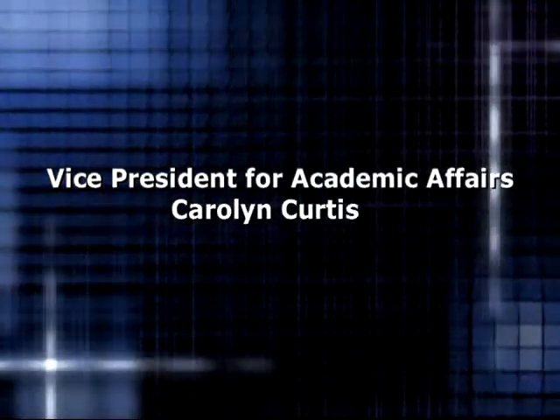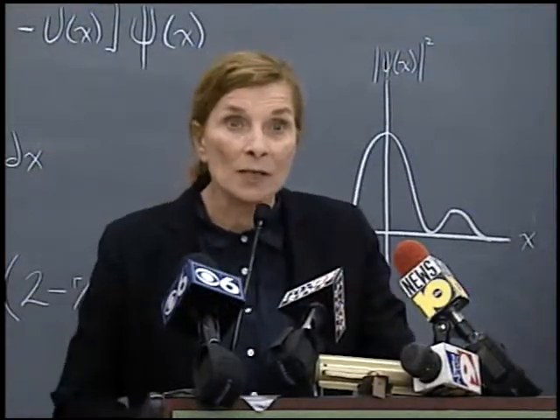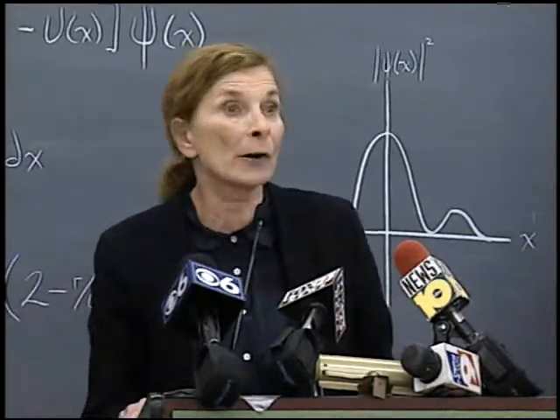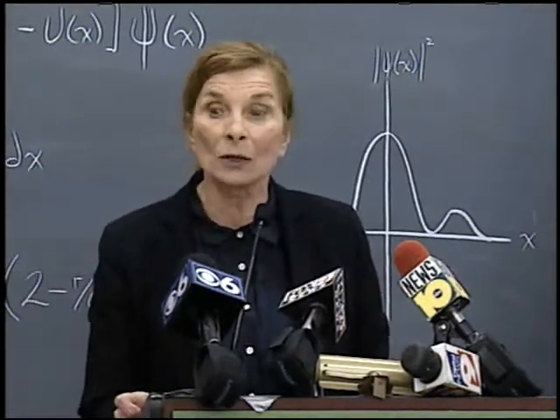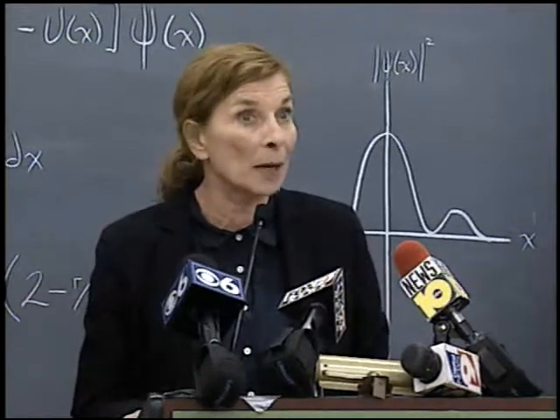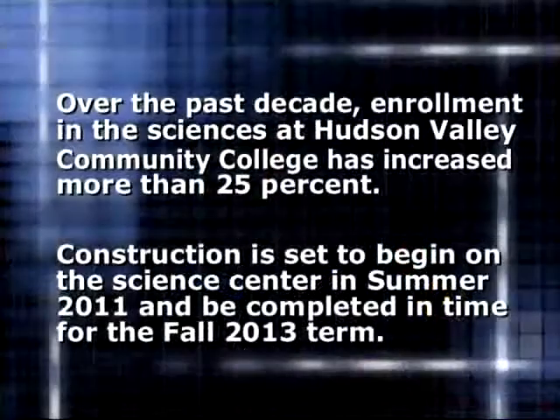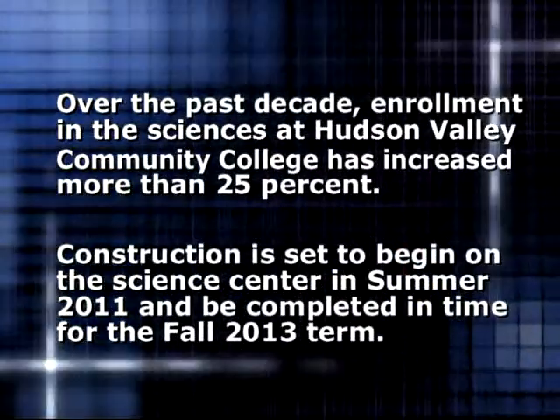This initiative is going to allow us not only to enhance what we do, but to increase our academic offerings. It allows the college to offer greater access to educational opportunities to the community and beyond, which is a very significant part of our mission.